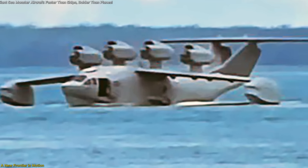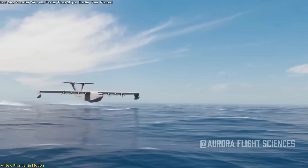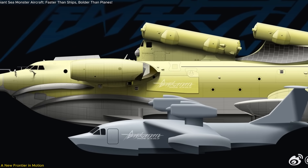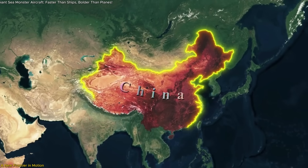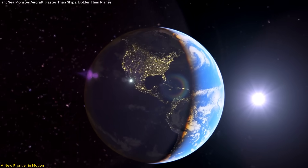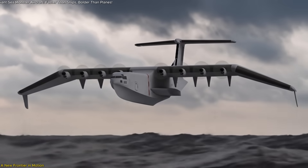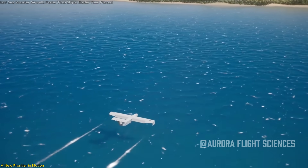China's new ekranoplan isn't just an experimental aircraft — it's a bold move into a unique space between sea and sky. With its low-altitude flight, amphibious design, and stealthy profile, it could change how rapid logistics and offshore operations are handled. Whether this Bohai Sea Monster becomes a fleet asset or remains a high-tech testbed, it signals China's readiness to explore unconventional solutions for maritime mobility. In a world where adaptability matters, this craft proves innovation can come from unexpected directions, flying just above the surface where few others operate. Its future may be uncertain, but its message is loud and clear.